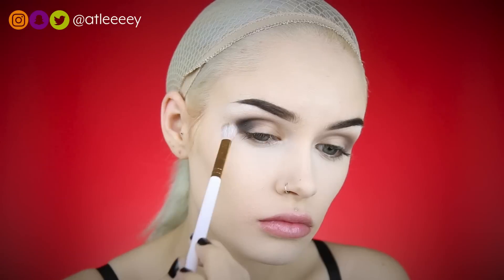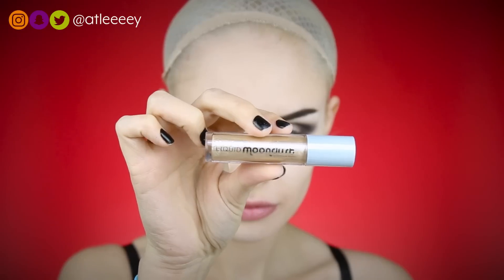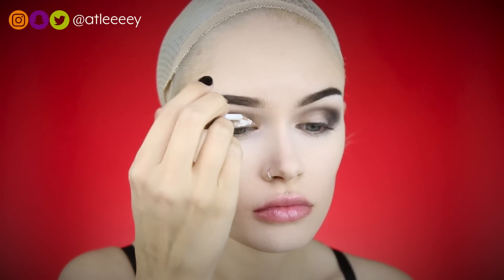I feel like this eye look on the lid is pretty similar to my Morticia Adams look. For the rest of my lid I'm going to be using the Urban Decay Liquid Moondust eyeshadow in the shade Chemtrail. This is a liquid shadow, so I'm just taking that little brush and kind of cutting out a little crease, but not too dramatic with it.